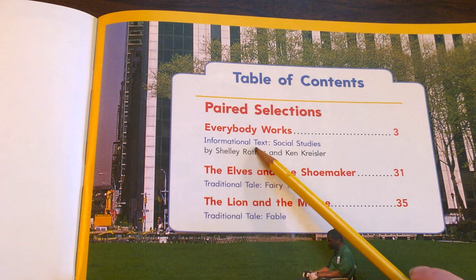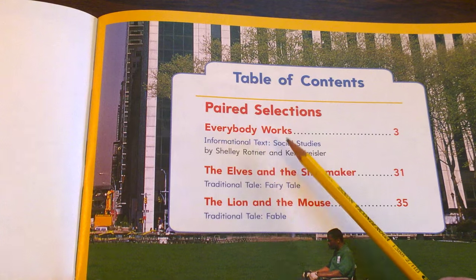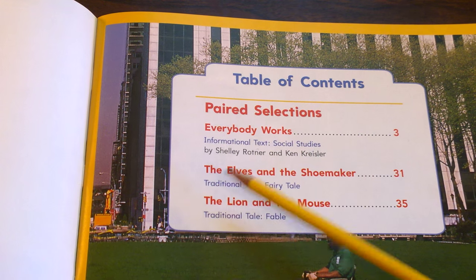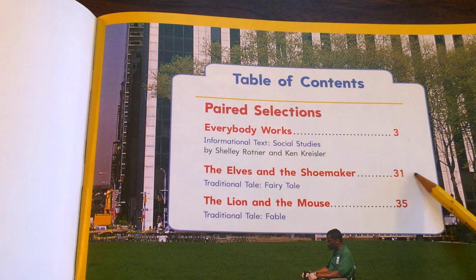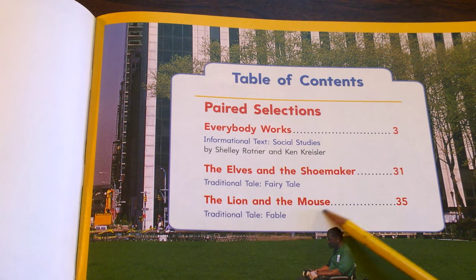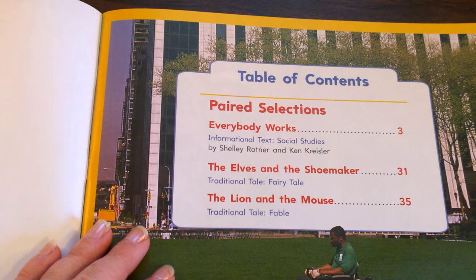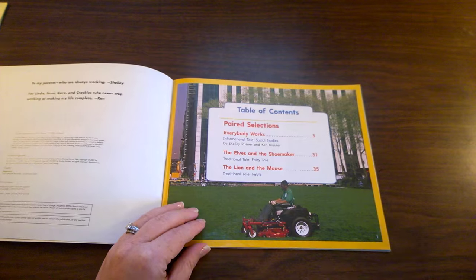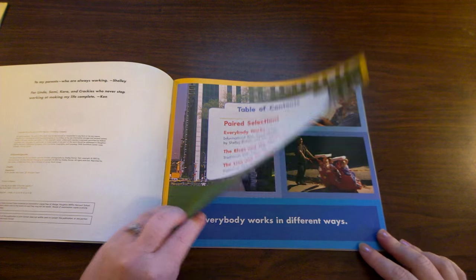It's an informational text to help us learn about social studies. If you want to read the other stories — the elves and the shoemaker on page 31 or the lion and the mouse on page 35 — be sure to watch those videos afterwards. Let's turn to page 3 where the story Everybody Works begins.